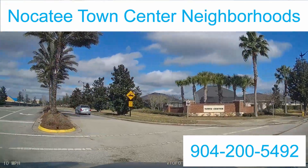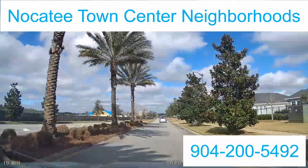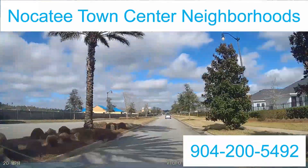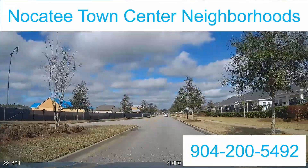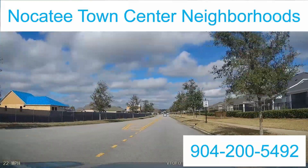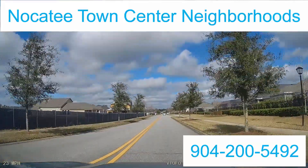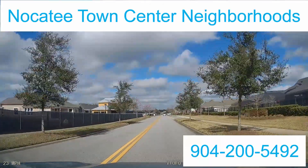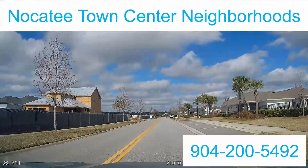Today we're going to be looking at the town center homes in Nocatee — I call it the Nocatee Village because it makes up a bunch of different little communities. Off to the left is where the new construction West End community is currently being built. They are currently selling those and we'll discuss them, but they're going to be very similar in style to what we see here in the Nocatee Village.